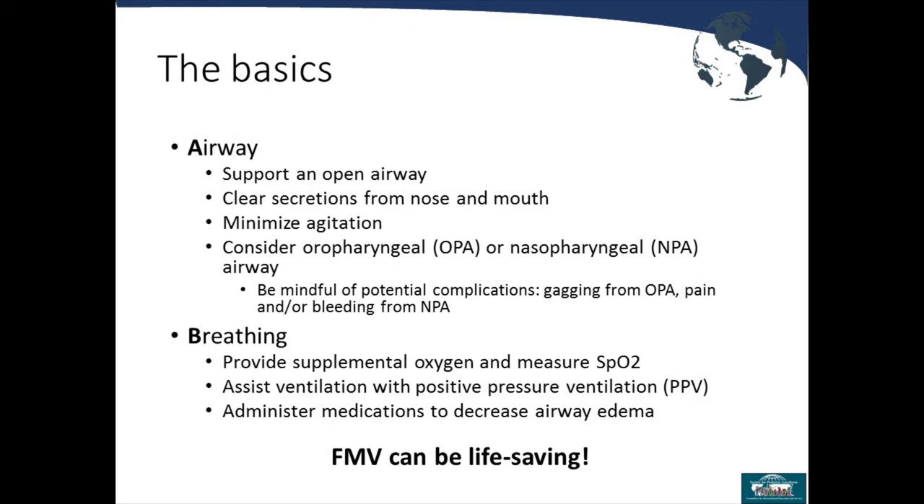Some basics about airway: always start with opening the airway, clearing secretions from the mouth, having suction available, and minimizing agitation. Consider using an oral airway or nasal airway. Be mindful that placing an oral airway when the patient is not deep enough can cause gagging. With a nasopharyngeal airway, we typically use Afrin ahead of time, but it can cause bleeding or pain. Ensure you are providing supplemental oxygen, measuring oxygen saturation, and assisting with positive pressure ventilation as needed.